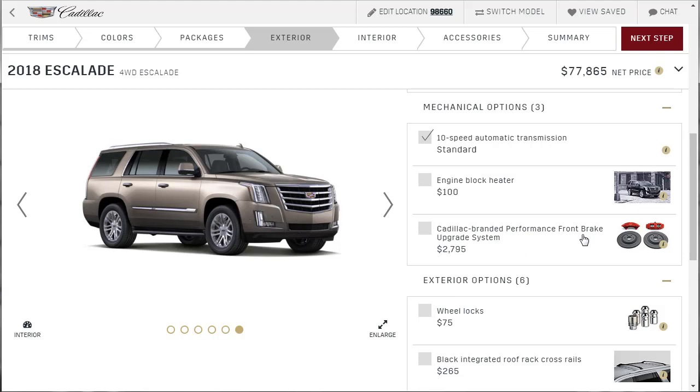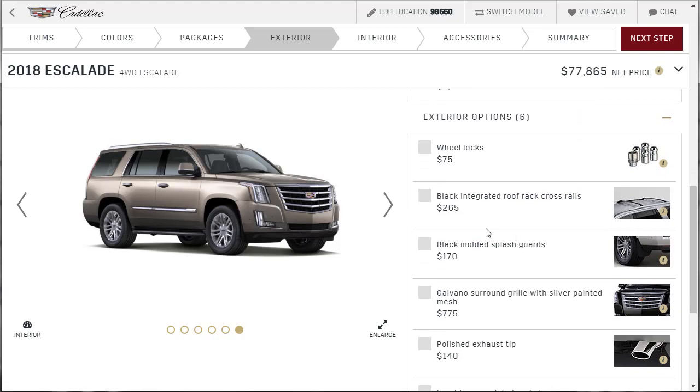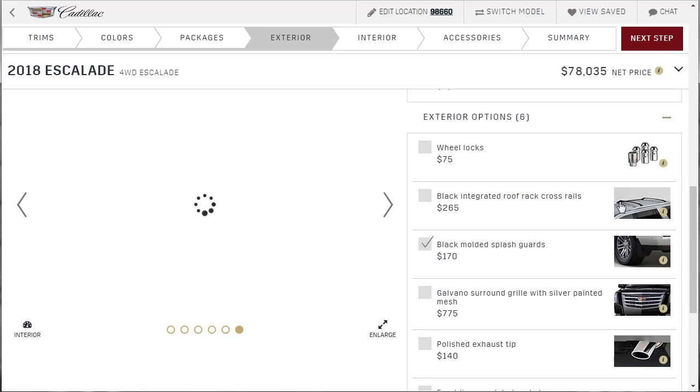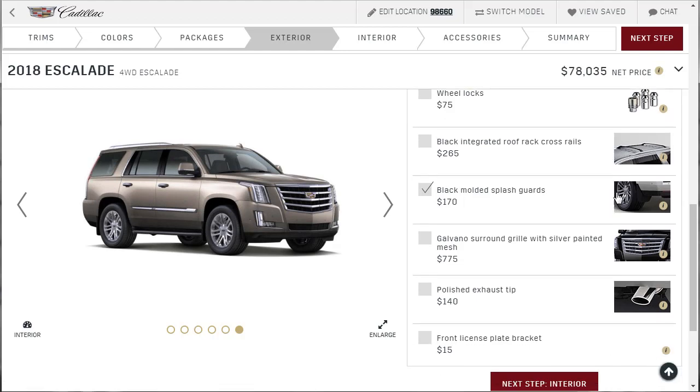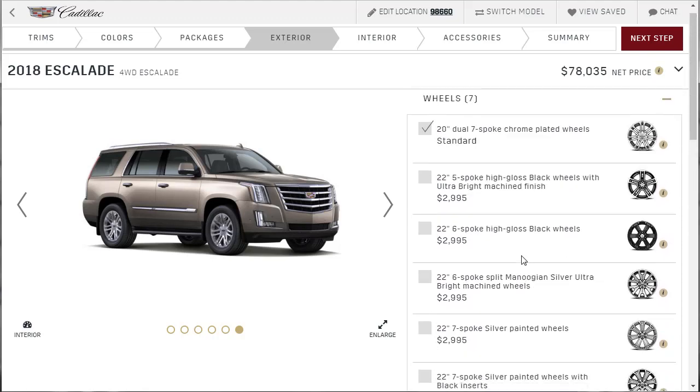Do we need the performance brakes upgrade system? I like that — we're going to price that out. Wheel locks? No, we don't need them. Molded splash guards — yes, we need those. Integrated roof rack rails — I wouldn't personally use them, skip that. Note that any of these things are available at the parts counter at your dealer. You can get the grill individually. You know what, let's go back and get the radiant package — everybody's got to have something, got to doll it up. So now we have the base model dolled up with good wheels.